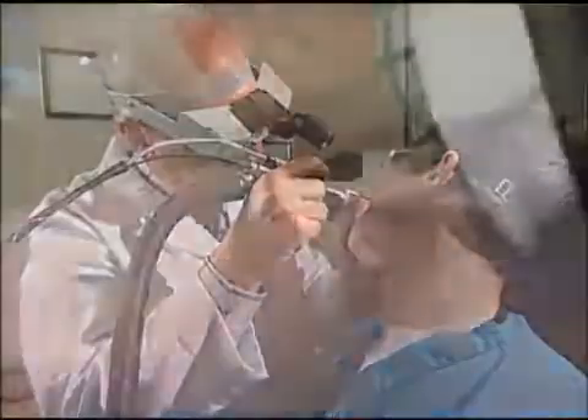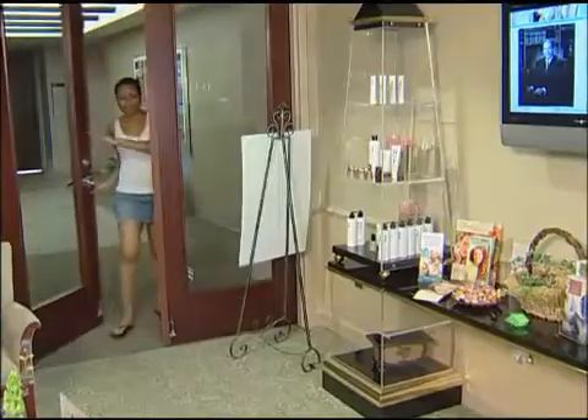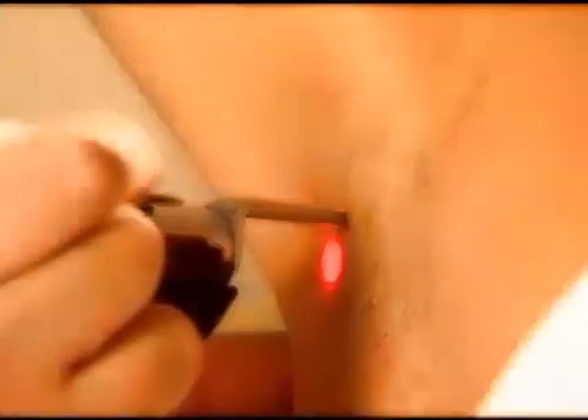So it's becoming mainstream, getting more mainstream every day, and our patients are coming in asking for it. I was really just tired of shaving and dealing with rapid hair growth. I would shave about every other day, sometimes every day if I wanted it very smooth.